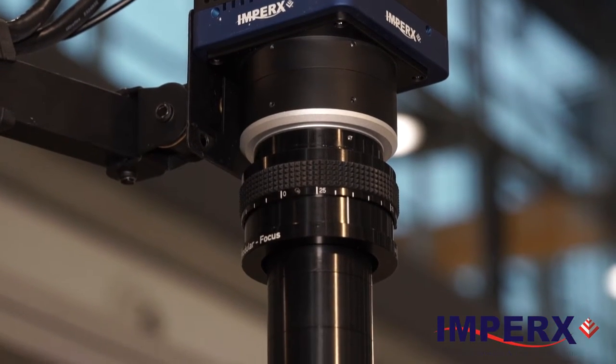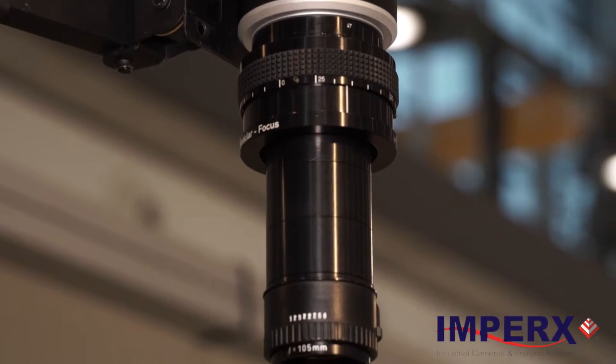This camera is perfect for industrial imaging, flat panel manufacturing, color imagery, airborne imaging, and even satellite imaging.